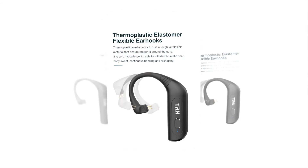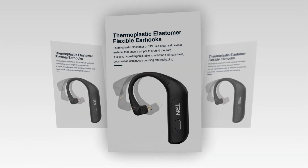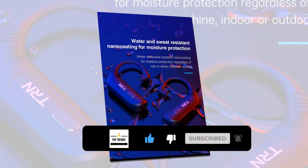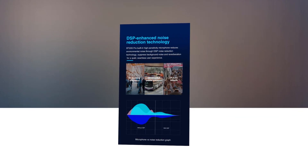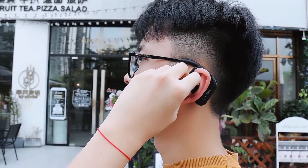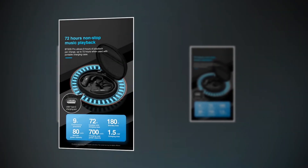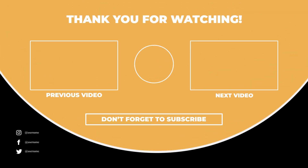The ear hook is made of thermoplastic elastomer — a tough but flexible material ensuring a secure and comfortable fit that can withstand extreme heat, body sweat, and repeated bending. The coating greatly resists sweat and water splashes. DSP noise reduction technology reduces background noise and echo feedback for a quieter, more seamless user experience. Each side has a 700mAh built-in battery supporting a remarkable 8 hours of playtime and up to 180 hours of standby time. Don't forget to subscribe, and please like, comment, and share this video.